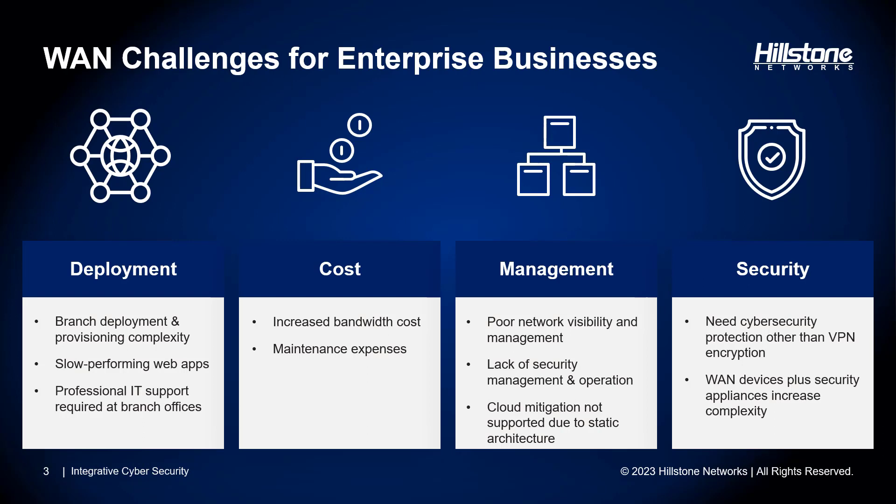For a long time we've been connecting headquarters with various geographical locations through WAN links — headquarters, branch offices, remote offices, and data centers, all interconnected via WAN. Over the years WAN technology has evolved. Previously we relied on dedicated lines for dependable connections, whereas nowadays most offices are equipped with cost-effective, high-bandwidth fiber links.